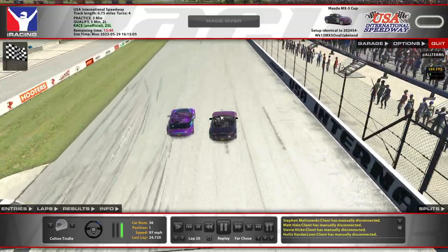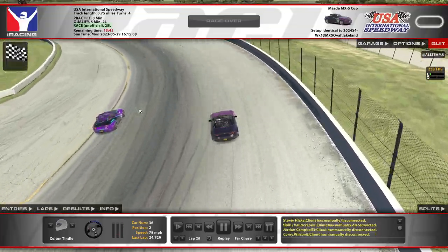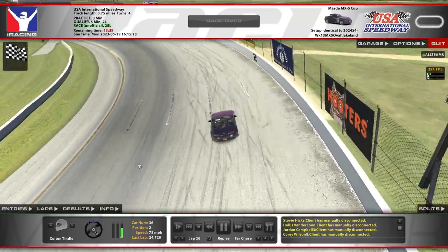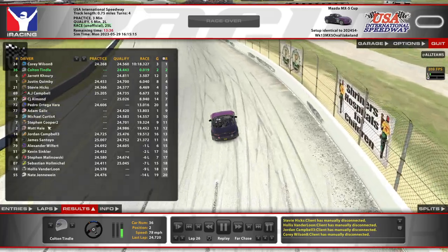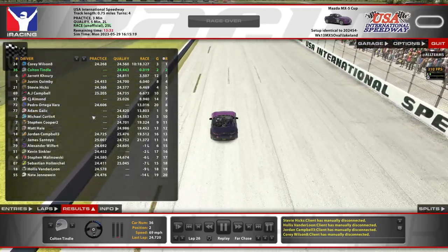I tried a little bit of side draft and a little bit of bumping to see what we could do. But nah, he got it fair and square. That was pretty fun - that was actually pretty great. Kind of silly, but actually pretty fun. I'm glad I chose to do this.